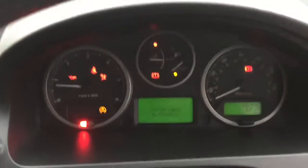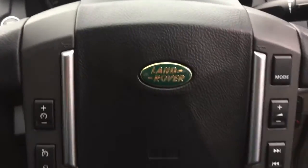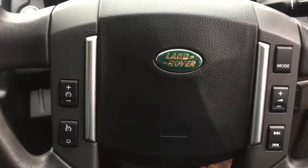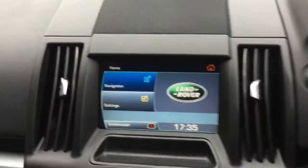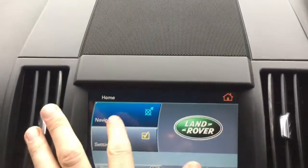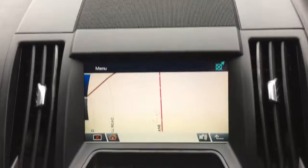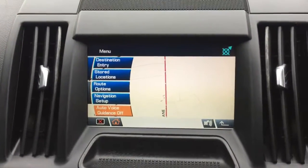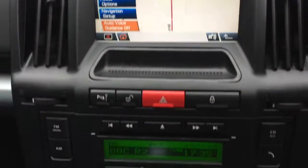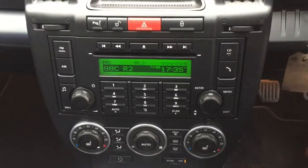We'll just start the vehicle up. As you can see the mileage there is 56,900. On the steering wheel you've got the stereo controls, cruise control and speed limiter. We'll just turn on the satellite navigation. Radio CD, heater controls, Bluetooth telephone, heated front seats.